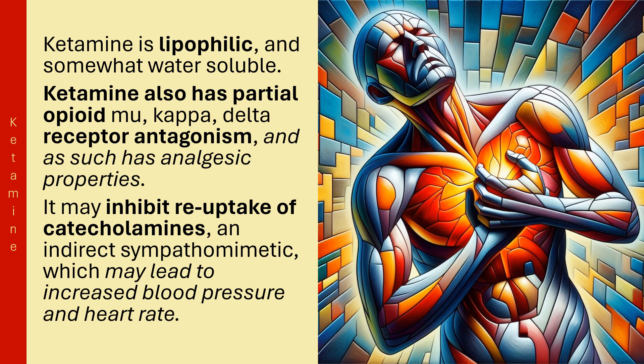Ketamine is lipophilic and somewhat water-soluble. It also has partial opioid MU, kappa, and delta receptor antagonism, and as such has analgesic properties. It may inhibit reuptake of catecholamines as an indirect sympathomimetic, which may lead to increased blood pressure and heart rate.